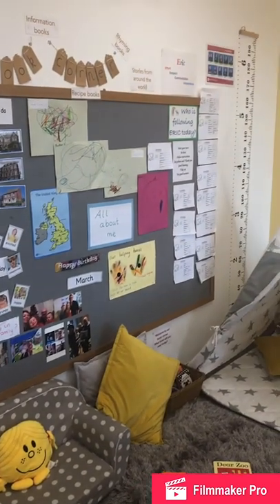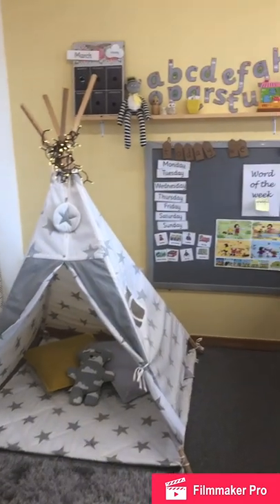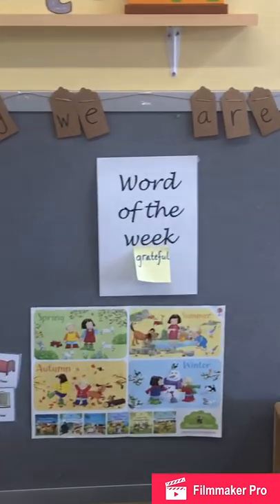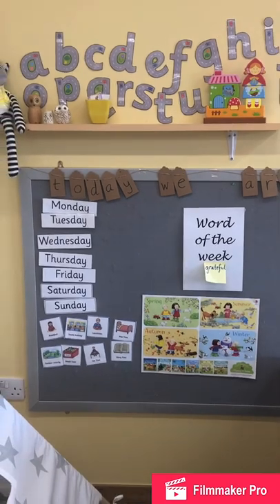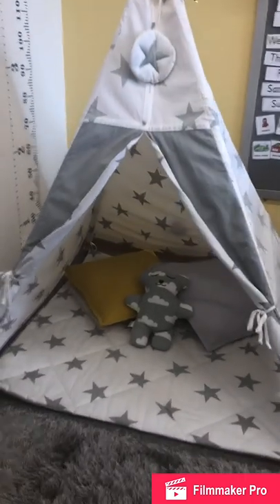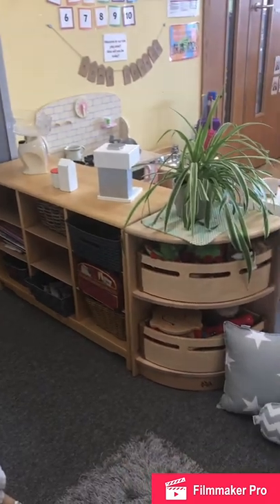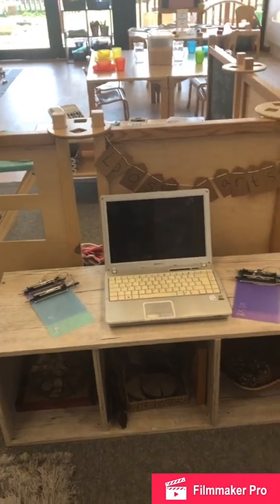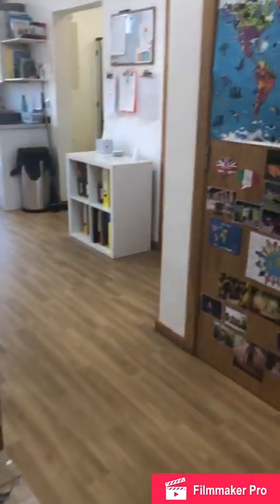Every day we look at the weather and the date and we talk about how we're feeling. We have a word of the week that we consider and we try to link with our phonics every week. The children have a range of puppets to play with and lots of mark-making opportunities.